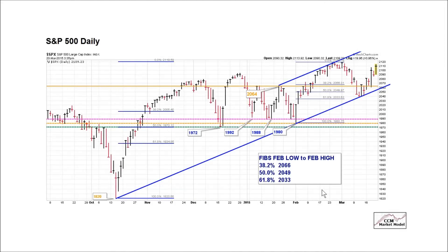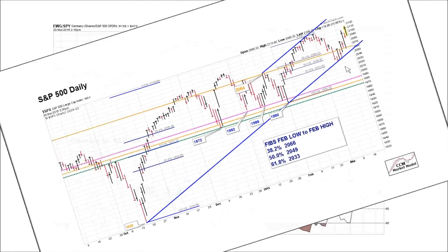In our video from two weeks ago, we pointed out these typical Fibonacci retracement levels. It's normal for an uptrend that moves from one point to another to retrace to a certain level and then resume the uptrend. We came down right into the Fibs and thus far have held at a logical level.